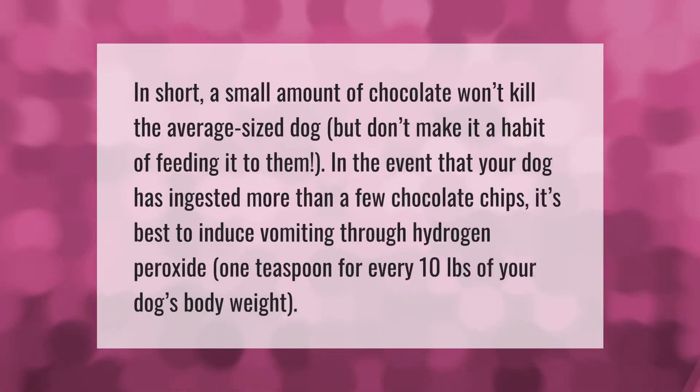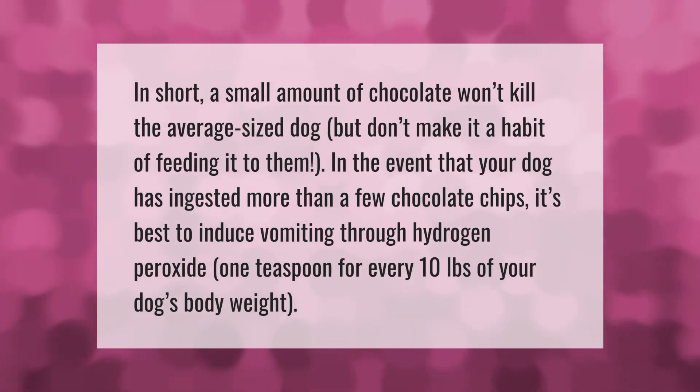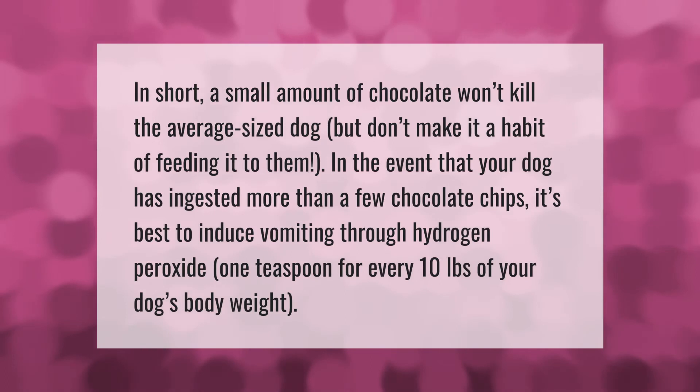In short, a small amount of chocolate won't kill the average-size dog, but don't make a habit of feeding it to them. In the event that your dog has ingested more than a few chocolate chips, it's best to induce vomiting through hydrogen peroxide — one teaspoon for every 10 pounds of your dog's body weight.